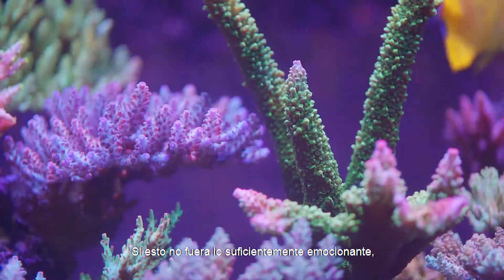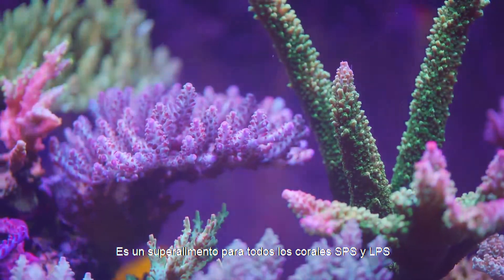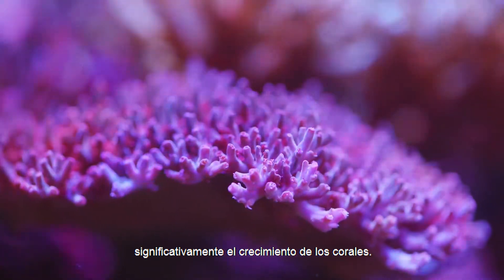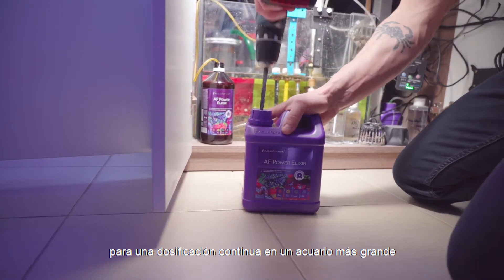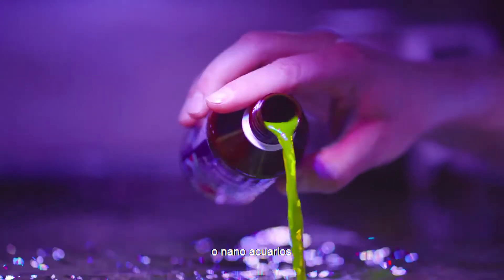Here are a few of the many reasons how AF Power Elixir is different. It is a superfood for all SPS and LPS corals. Scientifically tested and proven to significantly accelerate coral growth. Designed to either be connected to a dosing pump for continuous dosing on a larger aquarium, or manually dosed to smaller or nano aquariums.